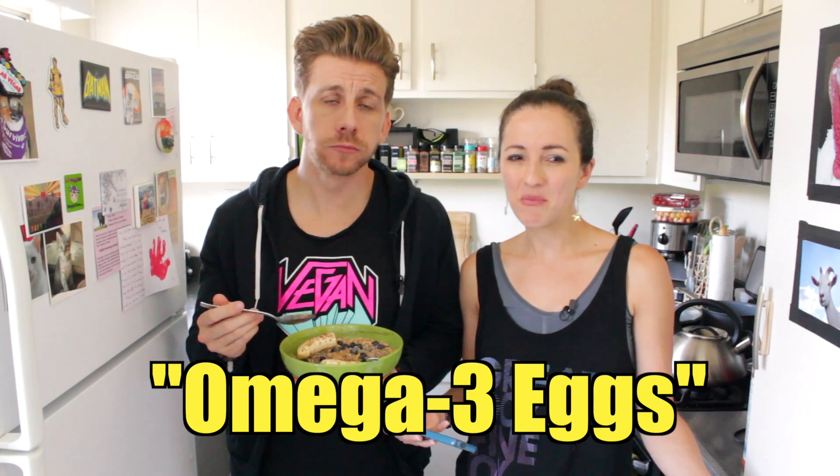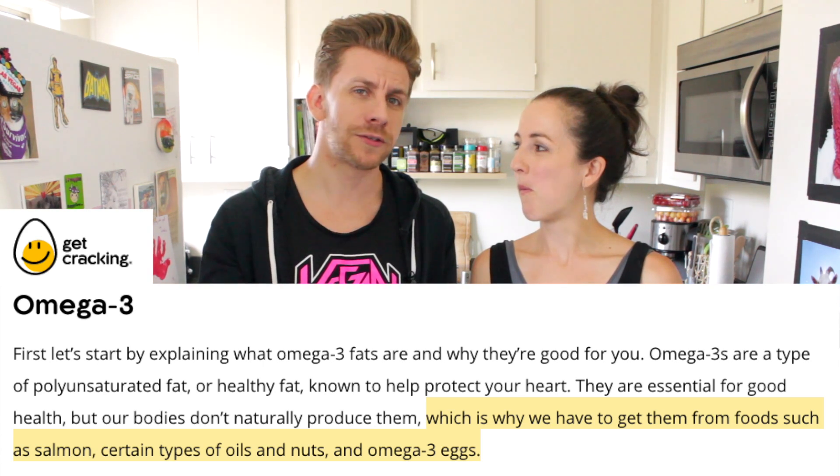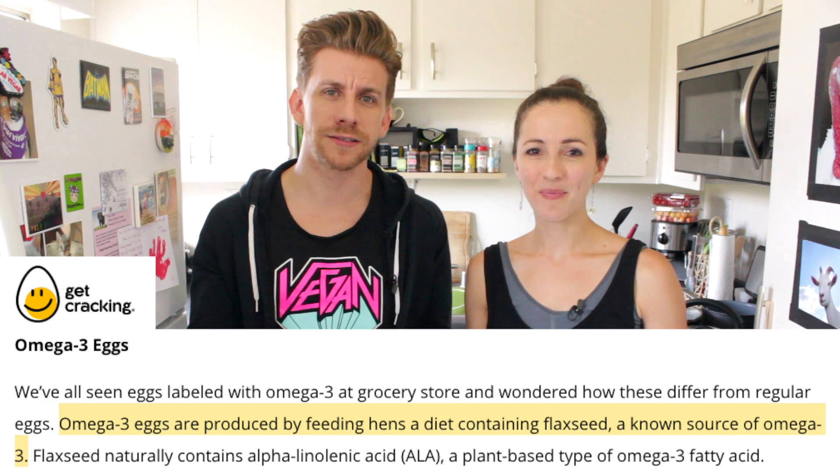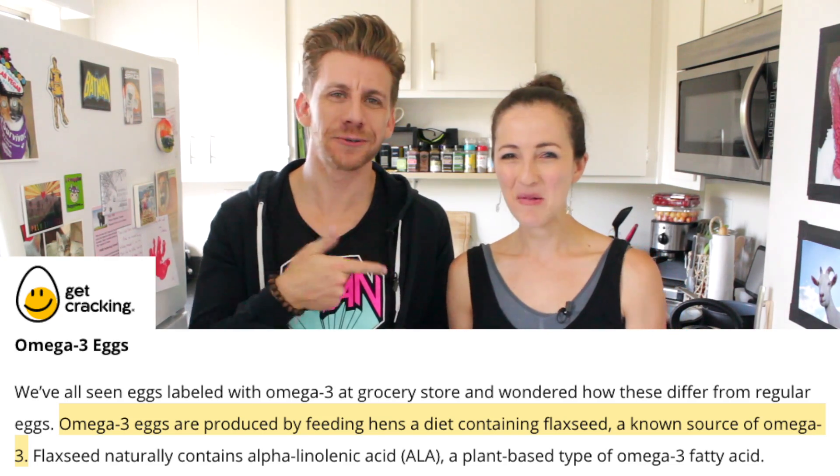Flaxseed. They sell eggs that are fortified with omega-3s, but it's really a marketing thing — in order for eggs to even have omega-3s, they supplement the chicken's diet with flaxseed. Why not just eat the flaxseed ourselves? We even found a website where they talk about omega-3 eggs versus standard eggs, and they say humans need omega-3s which come from sources like fish oil and eggs — but then to add omega-3s to the eggs, they feed hens flaxseed, which they didn't even list as a source of omegas. It's like the B12 supplement — it's unnecessary. Just eat it yourself.